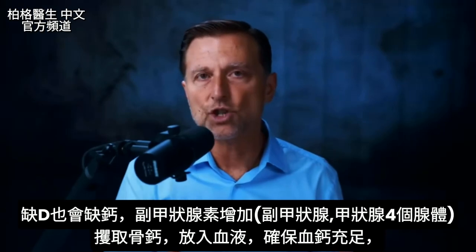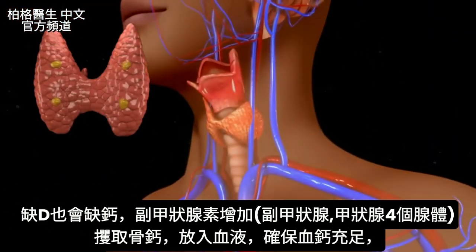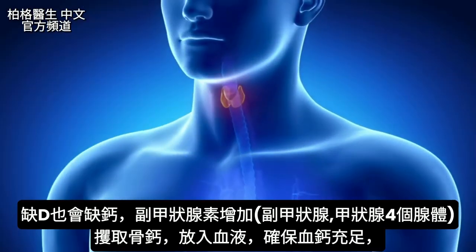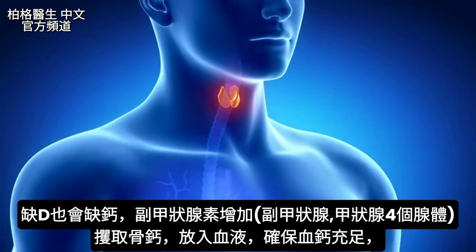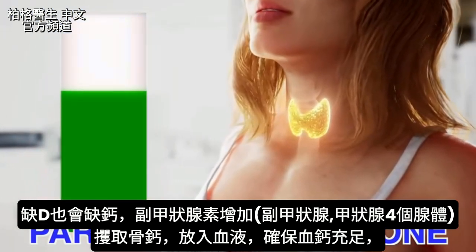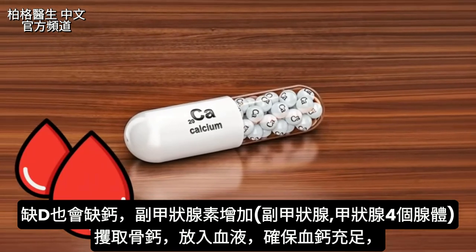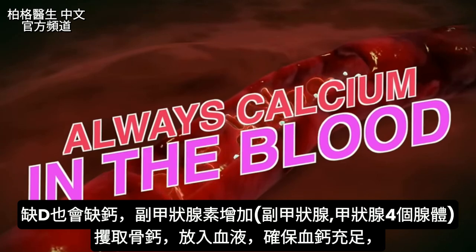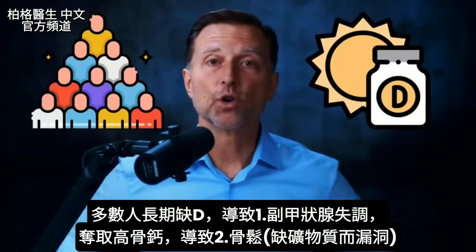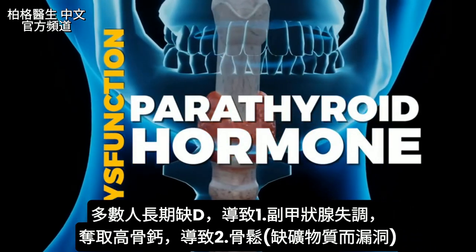That plan B involves something called the parathyroid — four glands located on your thyroid gland. Parathyroid hormone is a backup to vitamin D. If you're low in vitamin D, parathyroid hormone is going to increase and grab calcium from your bones and put it into your blood to ensure there's always calcium available. If you're chronically low in vitamin D, like the majority of the population, you're going to get a dysfunction of parathyroid hormone.